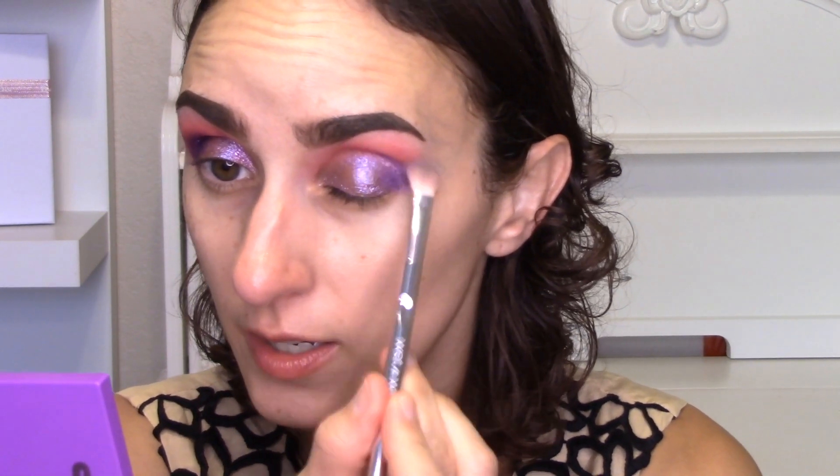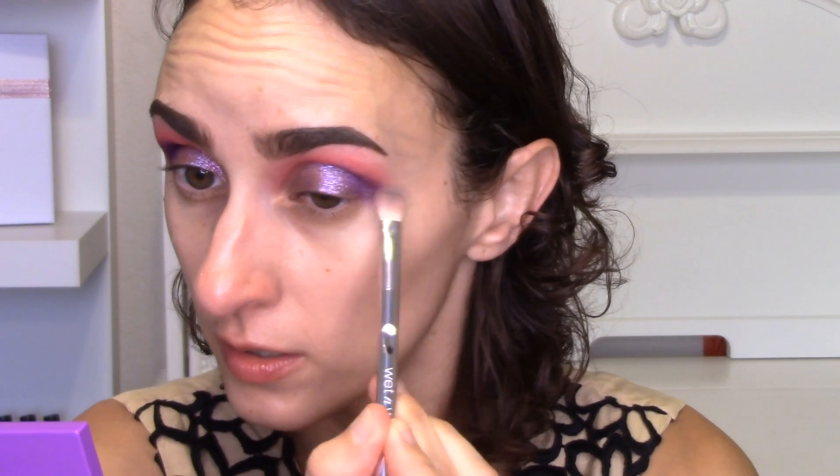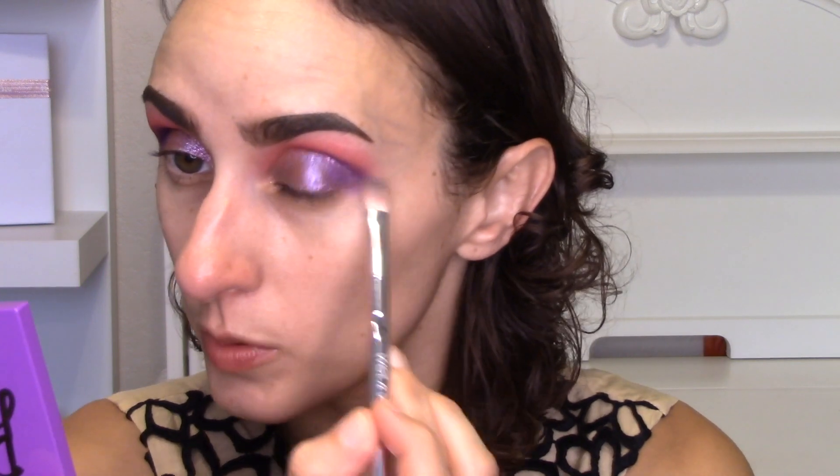That got a little messy, which is fine. My brushes are so dirty I need to make sure they don't have any weird product that'll change the shade. I need to blend this out a bit — if not it'll look super messy. I can clean some of that up with concealer when we do the face. Now let me throw on some liner and mascara — that went quick — and I'll be right back.